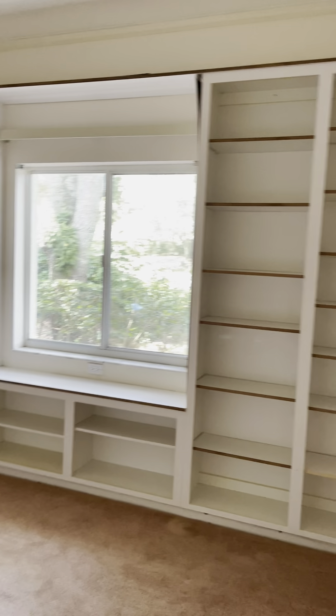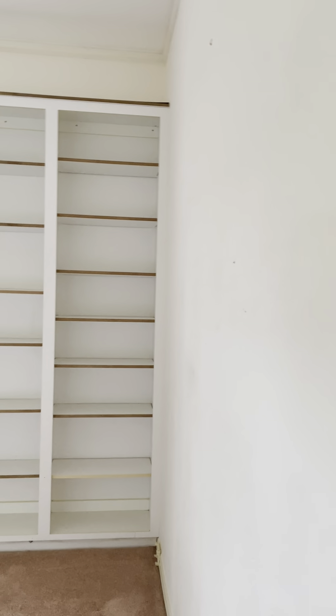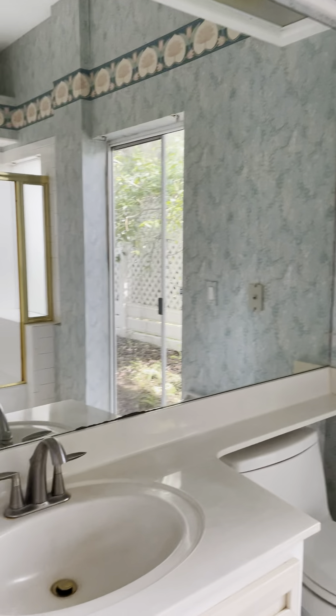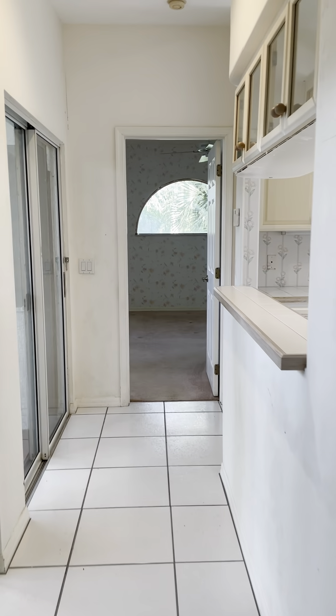Built-in bookshelves, and again, mauve carpet — it's the same carpet they have everywhere. This was kind of the way they did it back in the nineties, at least in Gateway. You can see a shower-tub combo and then a little door to the outside. You could have a little seating area out there.